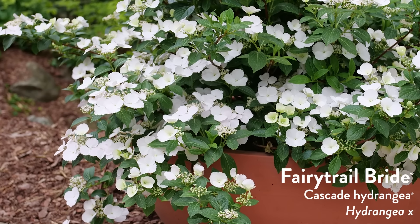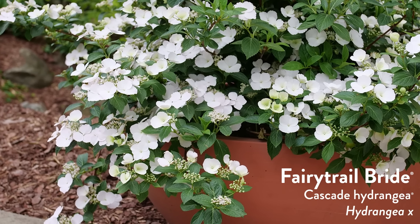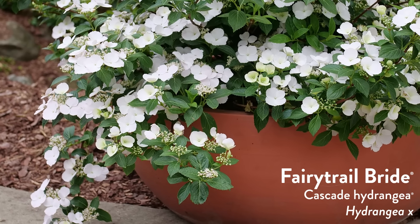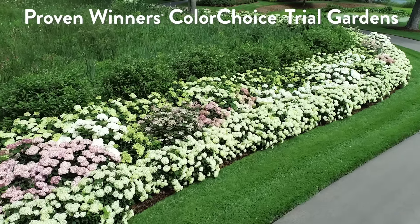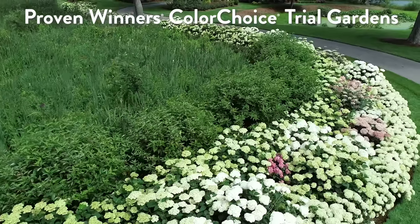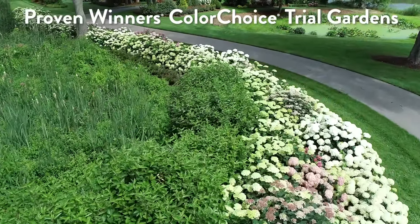Today's plant on trial is Fairy Trail Bride hydrangea. You said I'd probably pick a hydrangea, and you were right — they are often confusing for people in terms of light. In our trial gardens in west Michigan, we grow the majority of our hydrangeas in full sun — at least six hours of bright sun each day. That said, our hydrangeas are mulched heavily and irrigated, and those two things help a plant tolerate more sun.